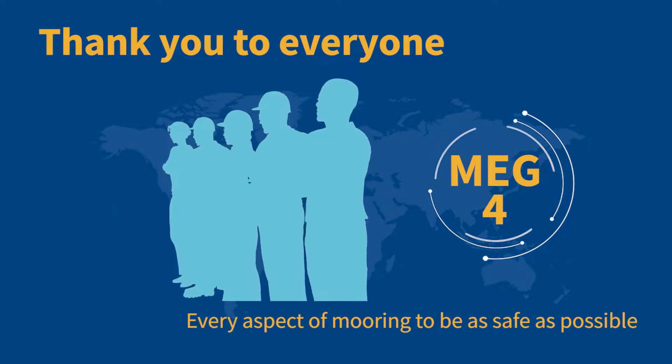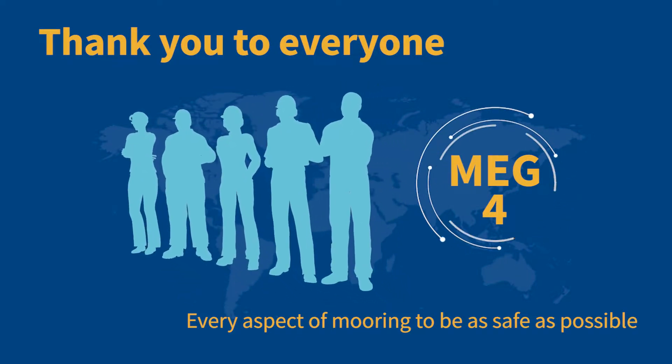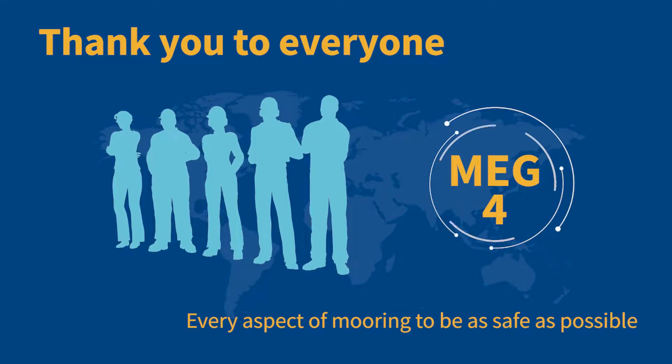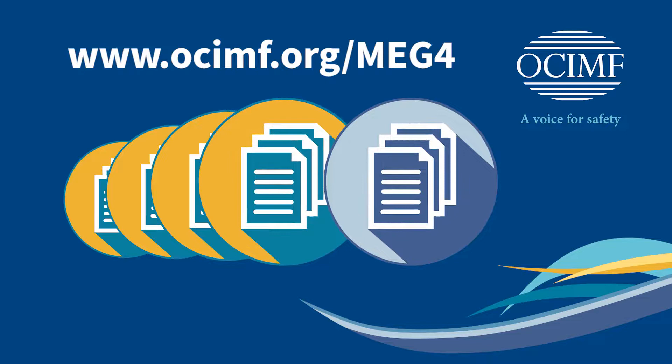Thank you to everyone who has contributed to MEG4. Your input is helping to make mooring as safe as it can be — it makes all the difference in the world. Please visit the MEG4 website to stay up to date with clarifications received through technical queries, related links, and supporting information that reflects best practice in our industry.